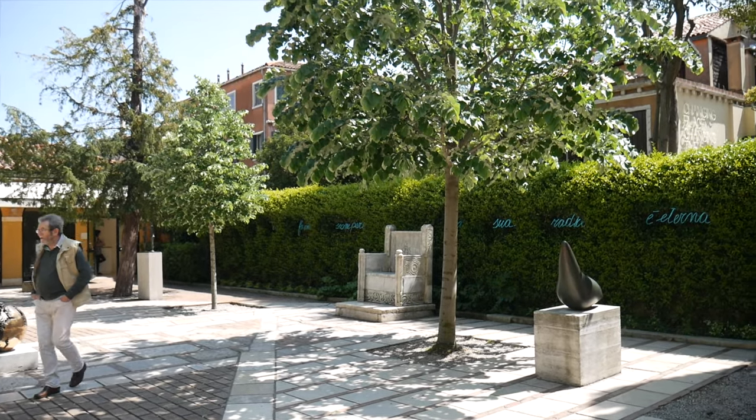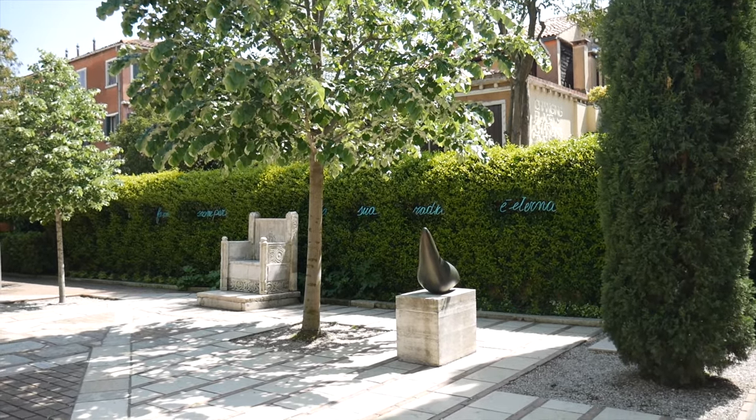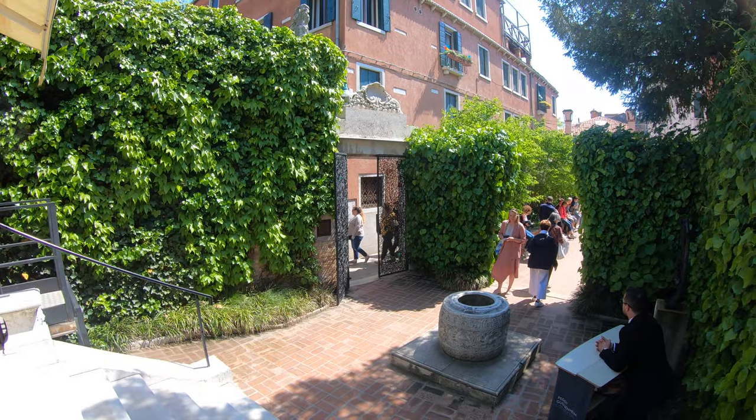Hello and welcome. Today I would like to give you an overview of the Peggy Guggenheim collection. The Peggy Guggenheim collection is my favorite place here in Venice and I try to go there as much as I can, as soon as I arrive in Venice. I love it so much because it's a very magical place.